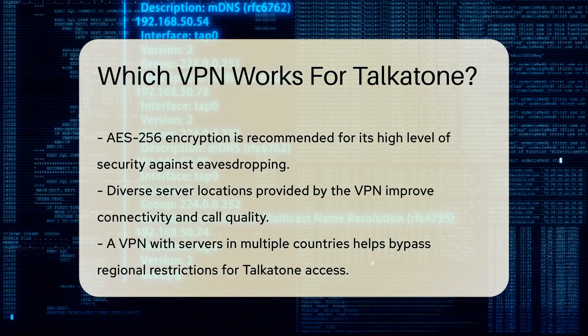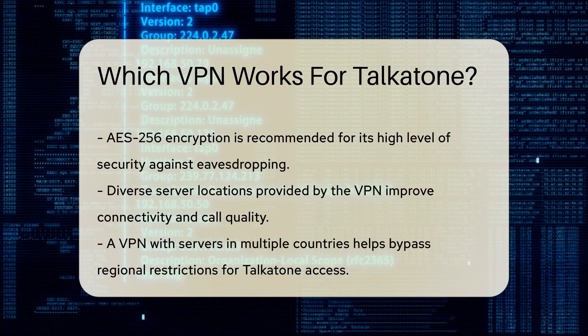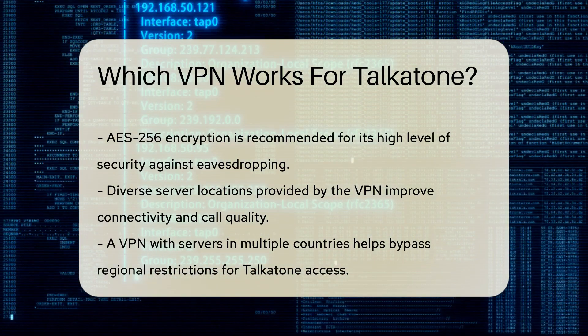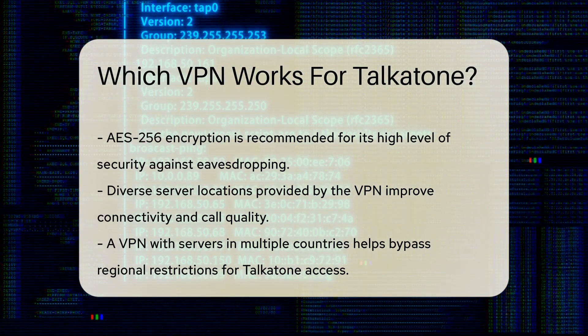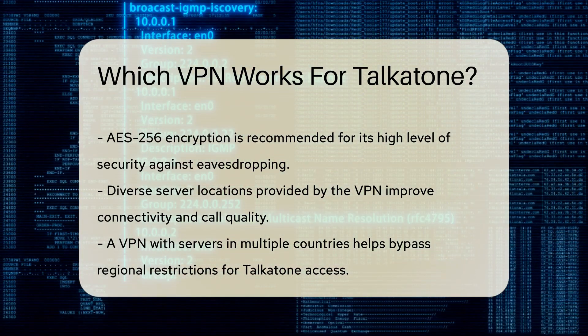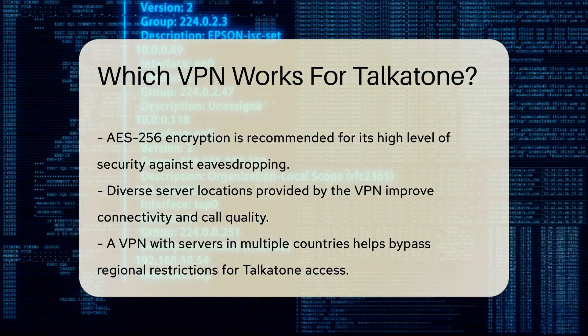Next, consider the server locations provided by the VPN. A diverse range of servers allows for better connectivity and speed, which is crucial for maintaining call quality during conversations on Talkatone. A VPN with servers in multiple countries can help bypass regional restrictions, enabling access to Talkatone from various locations.